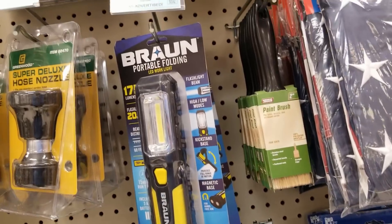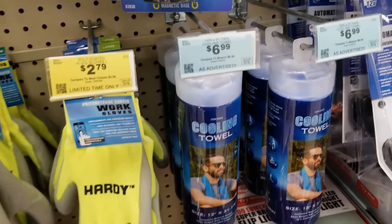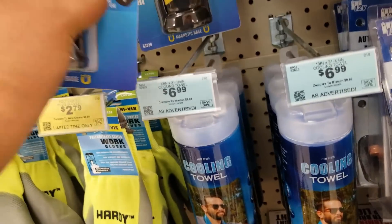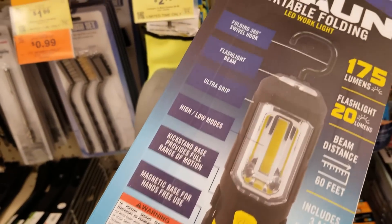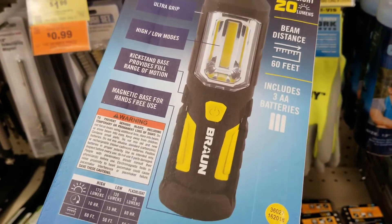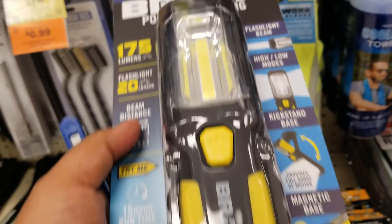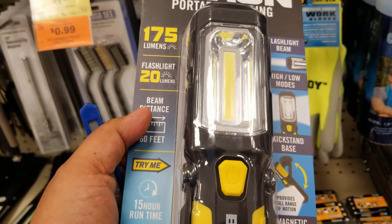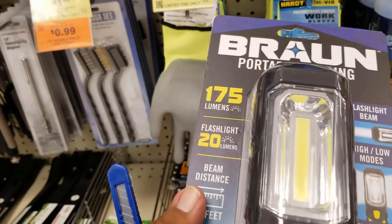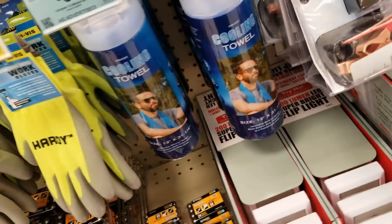Oh, that's the new Braun portable folding light — that's a new light there. Not too bad for five bucks. It's 175 lumens. It's one of those lights you can have at the shop and just throw around everywhere because it comes with a lot of plastic rugged material all the way around — so you can basically throw it anywhere.